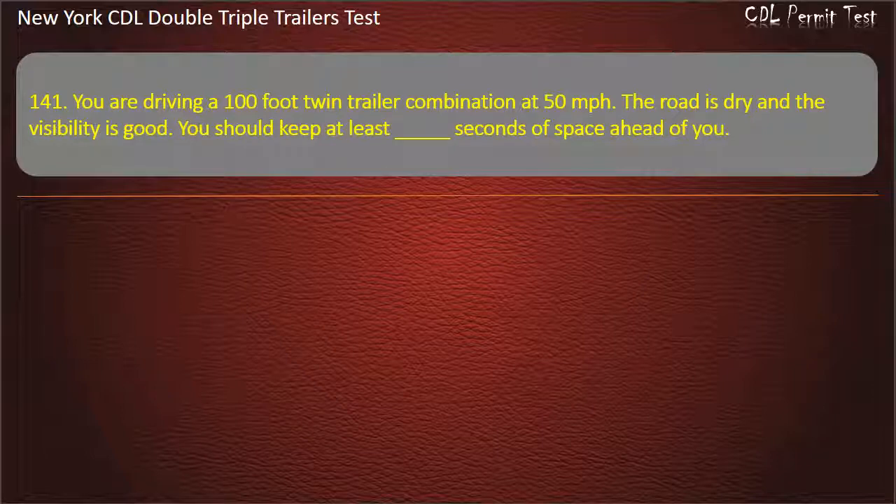Question 141: You are driving a 100-foot twin-trailer combination at 50 miles per hour. The road is dry and the visibility is good. You should keep at least how many seconds of space ahead of you? Options: 9, 10, 11. Answer: 11.